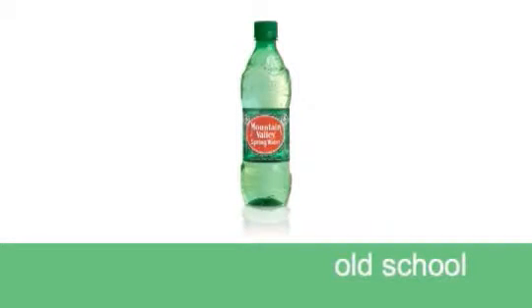Mountain Valley Spring Water. Hopefully you're familiar with this brand — it's been around a long time. This is an old school approach to color, meaning this brand, which has been around for a very long time, originally came in green glass bottles.